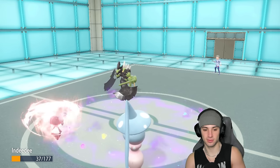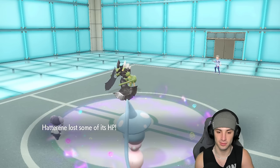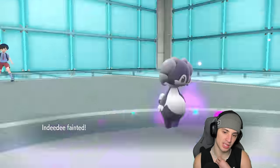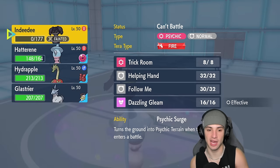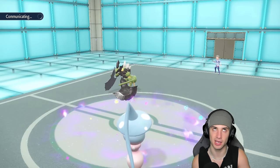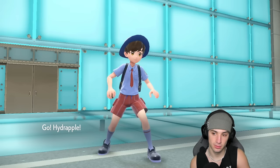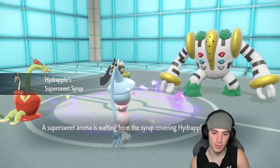I get psychic terrain but it's not going to do anything — they drop another X-Scissor. Bye bye to Indeedy, which is fine by me. Now I get to bring out the goat — the dragon apple, Hydrapple. They're going into Regigigas here. I can Expanding Force freely which might be my play. I don't have Super Sweet Syrup so I could actually Terastallize to Water and go after Kleavor — actually I like that a lot.